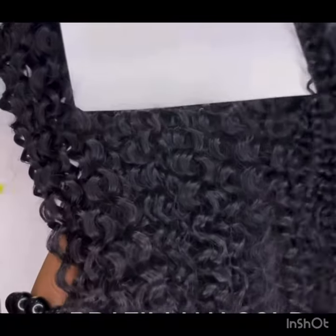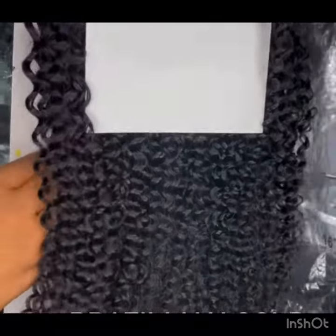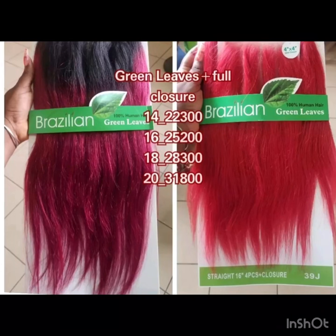Don't forget to like, subscribe, and turn on your notification bell so you'll be notified whenever I post a new video. This packet hair is called Green Leaf packet hair or Gold Leaf packet hair — it's a Brazilian packet hair.